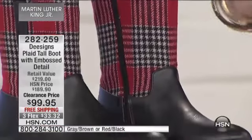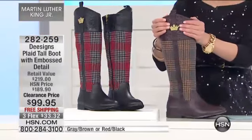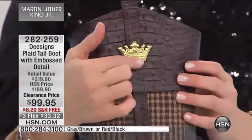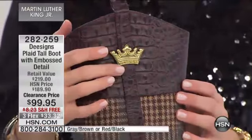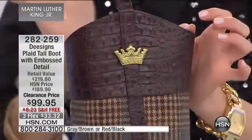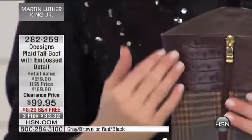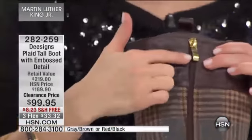It's taking you through the boot. This is genuine leather on the top of the boot, all embossed. Then you have that really chic couture crown there — if you are a princess, you need to be wearing these boots. I'll turn it around and show you that croco embossed goes all the way around.